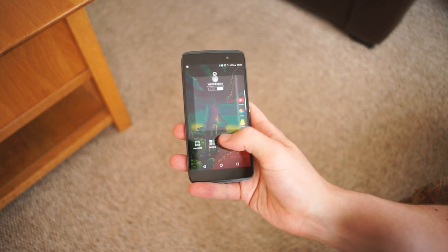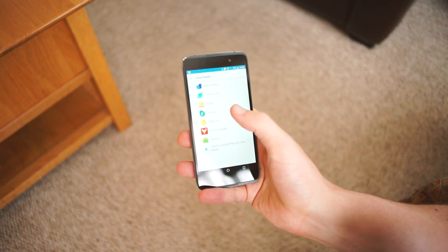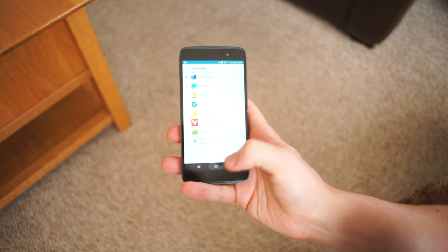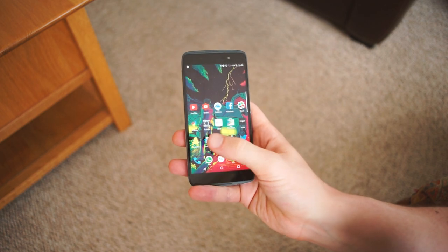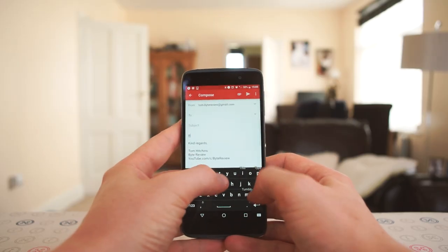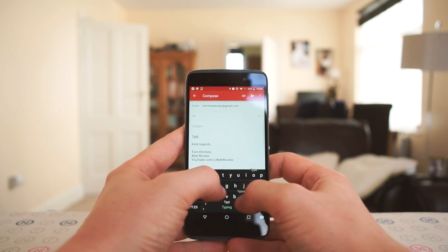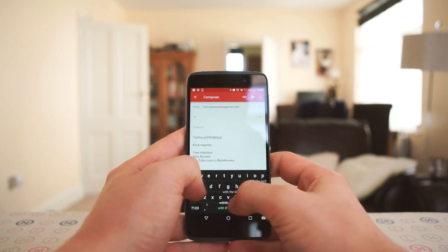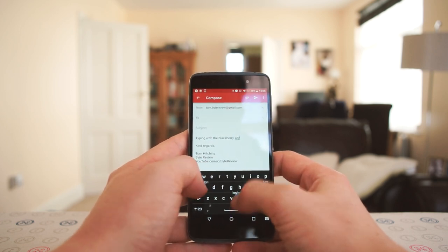One of my favourite features of the BlackBerry launcher is being able to change your app icons. It seems simple, but I think it's a great way of customising your device, and it's nice to not have to change your launcher to do it. The software keyboard is also one of the best — I found myself getting used to it really quickly and didn't switch to the Google keyboard like I normally do.